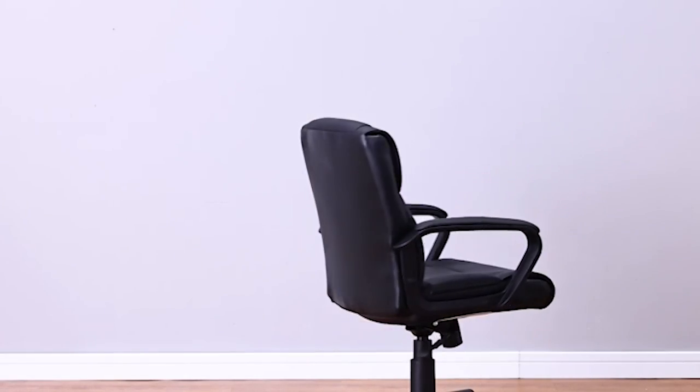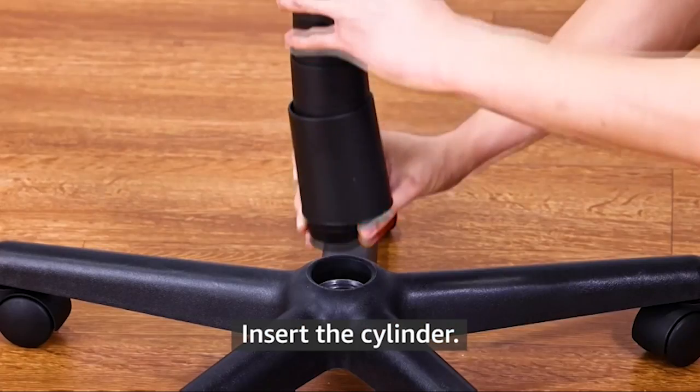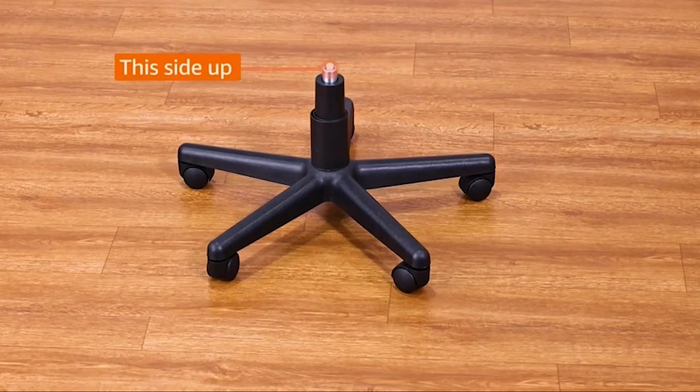Though the chair allows you to lock certain sitting angles in place, we found that it tilted a little bit even while locked. Additionally, there's no headrest, which could be a problem for those of you who are taller than average.